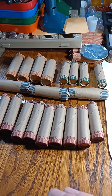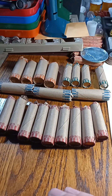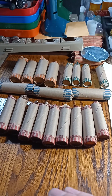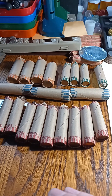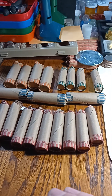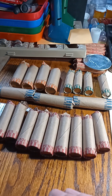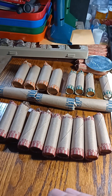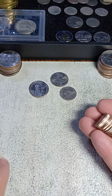Hey everyone, this is Ed with Advanced Treasure. The guy in front of me in the bank had $71 in change, so I went ahead and bought that from the bank before they put it away, along with $310 in half dollars. I'm going to look through these first and see if I can find anything.